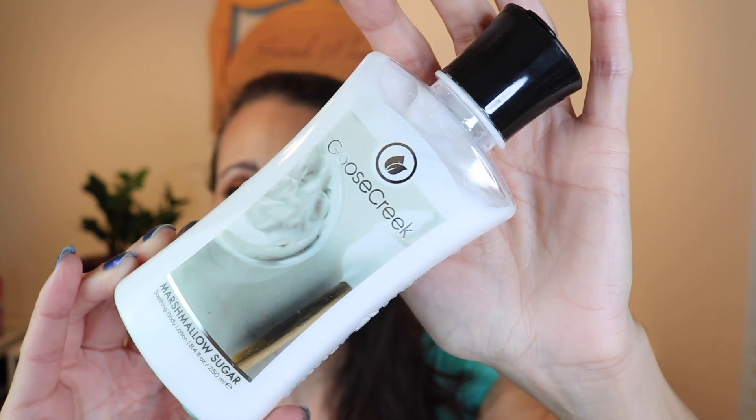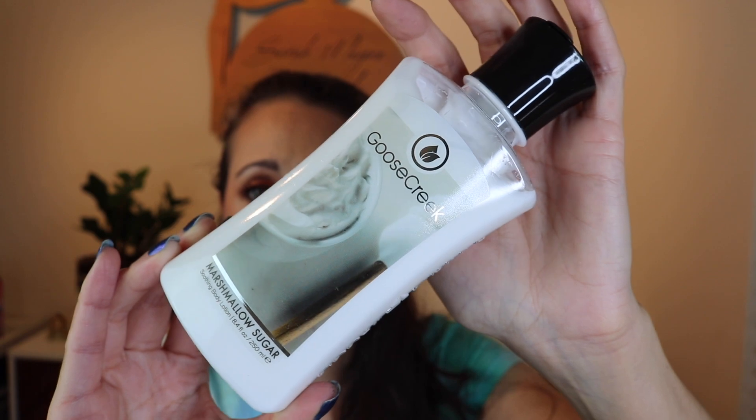We're down to the last two lotions. Next I got Marshmallow Sugar. I felt like this would pair well with any gourmand fragrance in my collection — it would really be a perfect base for anything. The notes are fluffy marshmallows, batter, warm vanilla bean, and cream. If you're looking for a good gourmand lotion, look no further. You can almost smell a fresh cream note in it. It smells like icing, marshmallows, fresh cream, and sugar — anything will layer beautifully over this. That one is called Marshmallow Sugar.